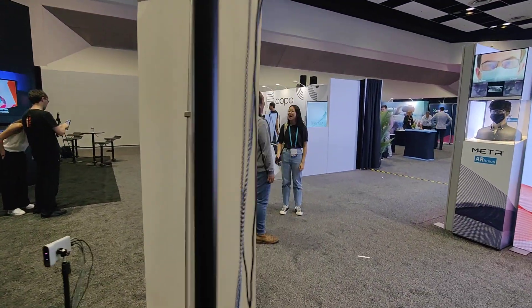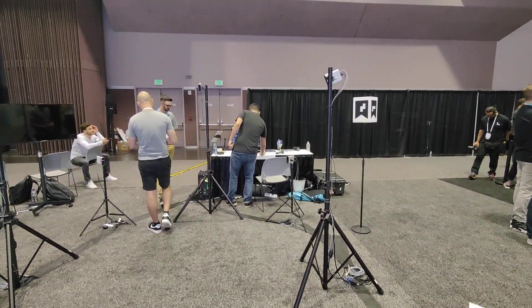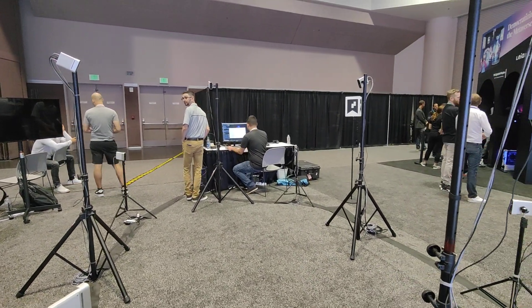Super interesting — definitely give it a thumbs up. This is Soar, and if you want more videos from AWE, absolutely subscribe to the channel. Looking forward to seeing you in the next one. Bye-bye!